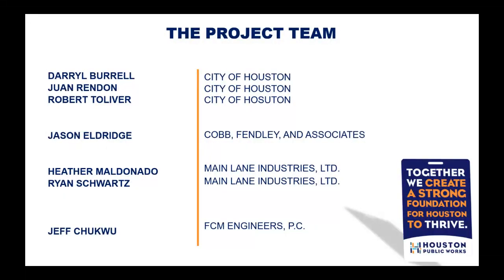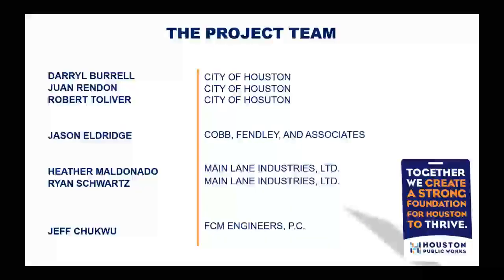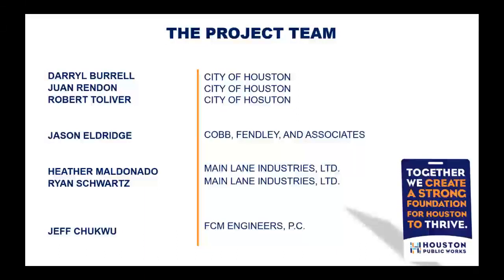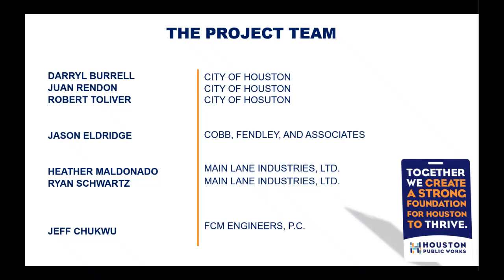Thank you, Ryan. Good evening everybody. We're super excited to bring this project to you. I would like to introduce our project team from the City of Houston: Juan Brandon, managing engineer; Daryl Burel, project manager; and Robert Tolliver from our project inspection team. We also have our consultants, Cobbin Fenley — Jason Eldridge is the engineer of record. Our construction team is Mainland Industries, with Heather and Ryan from Mainland joining us today. Construction management and inspection is provided by FCM Engineers, and Jeff Chick is with us today. I hand it back to Ryan.